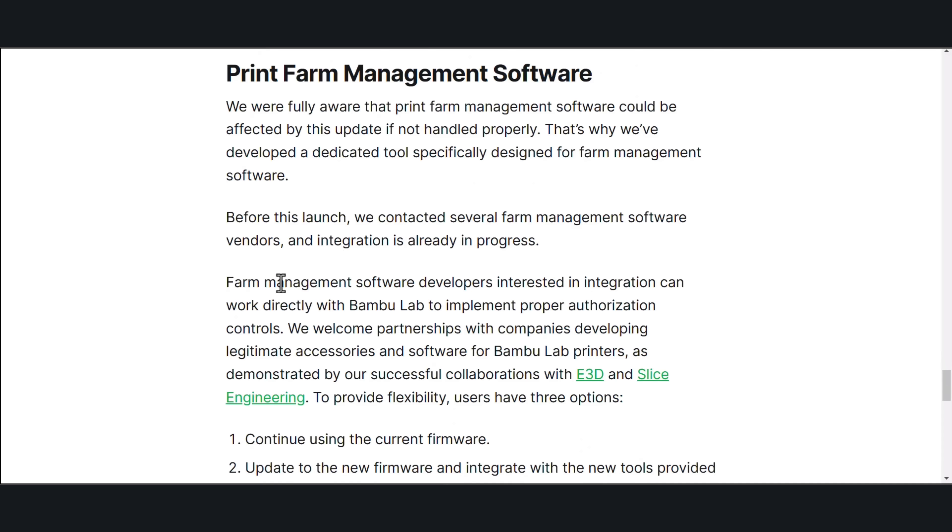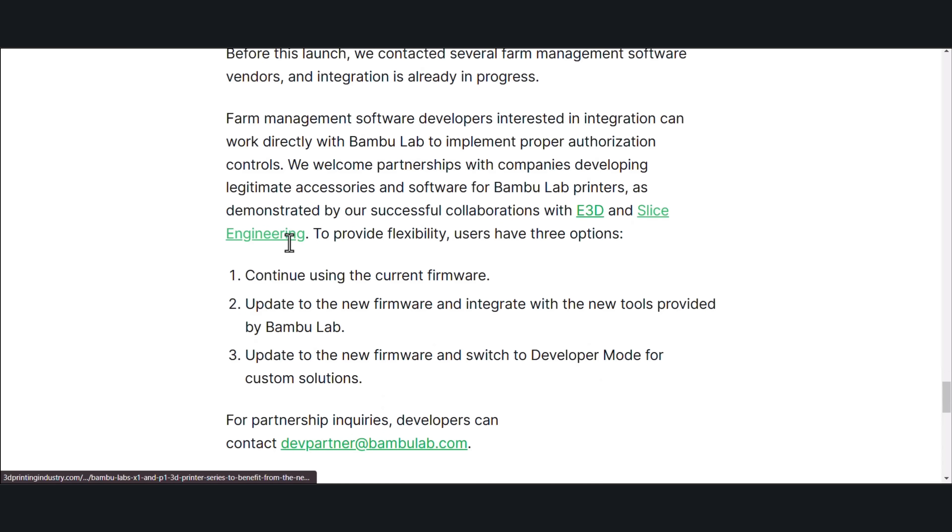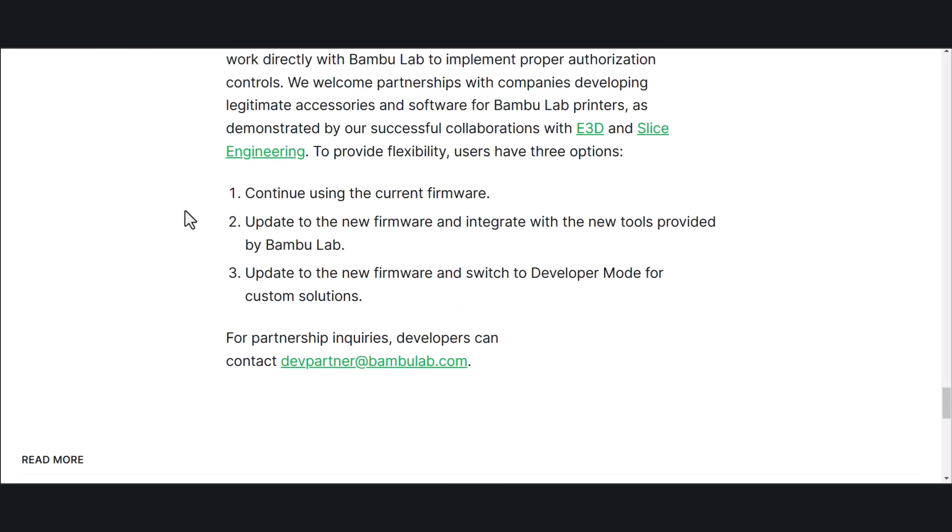Print farm management software: we were fully aware that print farm management software could be affected by this update if not handled properly. That's why we've developed a dedicated tool specifically designed for farm management software. We contacted several farm management software vendors, and integration can work directly with Bambu Lab to implement proper authorization controls. We welcome partnerships with companies developing legitimate accessories and software for Bambu Lab printers, as demonstrated by successful collaborations with E3D and Slate's Engineering. Users have three options: continue using current firmware, update to the new firmware and integrate with the new tools provided by Bambu Lab, or update to the new firmware and switch to developer mode for custom solutions.